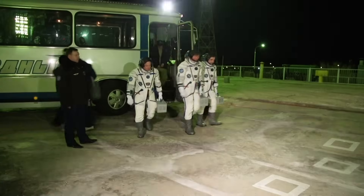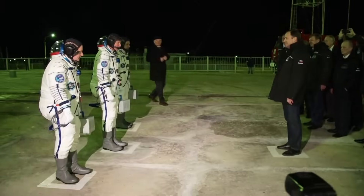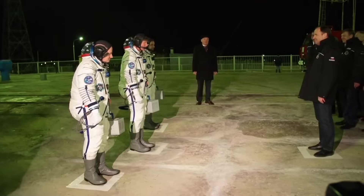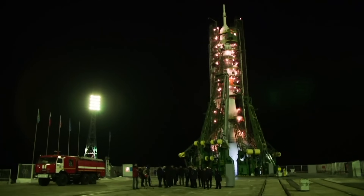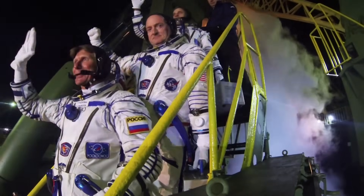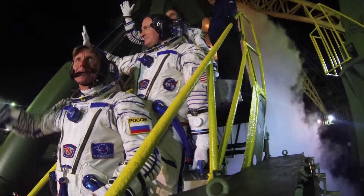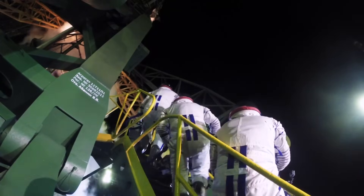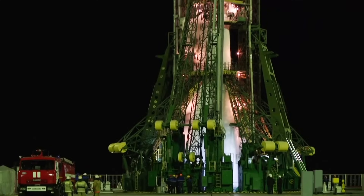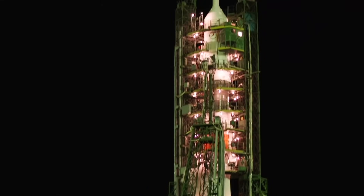Arrived at the launch pad, the mission commander reports in once more. The Soyuz TMA-16M crew reporting in and ready for lift-off and the mission. Final memento photos are taken and the crew heads for the rocket. The crew gets in the special elevator and goes up to the ship exactly 122 minutes before the start. Everything is ready for lift-off.